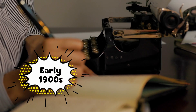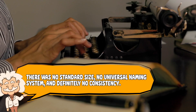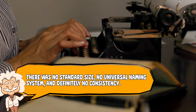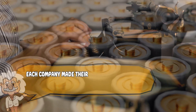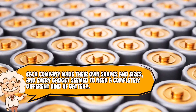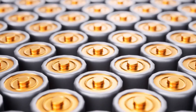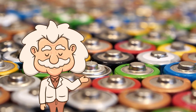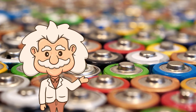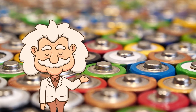To understand how we ended up with this confusing battery alphabet, we have to go way back to the early 1900s when batteries were basically the Wild West. There was no standard size, no universal naming system, and definitely no consistency. Each company made their own shapes and sizes, and every gadget seemed to need a completely different kind of battery. Buying batteries back then must have been a nightmare — you couldn't just grab a pack off the shelf. You had to know which random size your radio used, and chances were it only worked with the ones made by the same company.